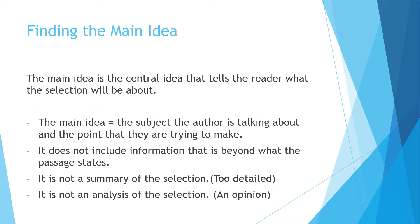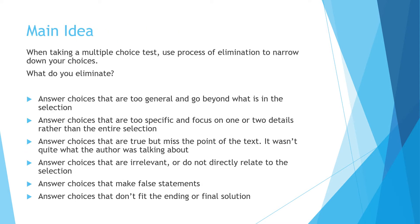The main idea is also not a summary of the selection, which would have too many details, and it's not an analysis where somebody gives their opinion about what the article is about. Use process of elimination to narrow down your choices. Look for answers that are too general or too specific, eliminate answer choices that are true but miss the point, and make sure you're not including anything not in the text. If it covers most of the passage but misses one major point, that's not the main idea.